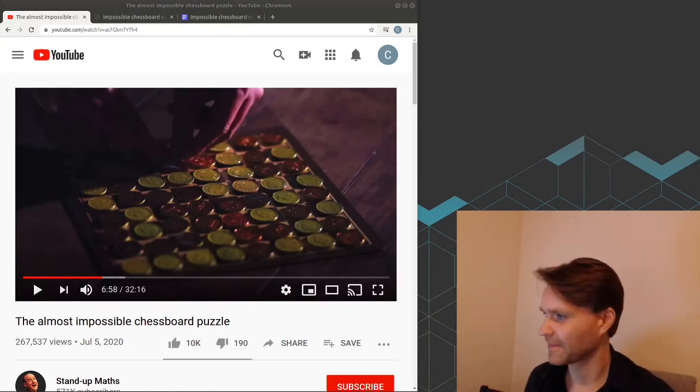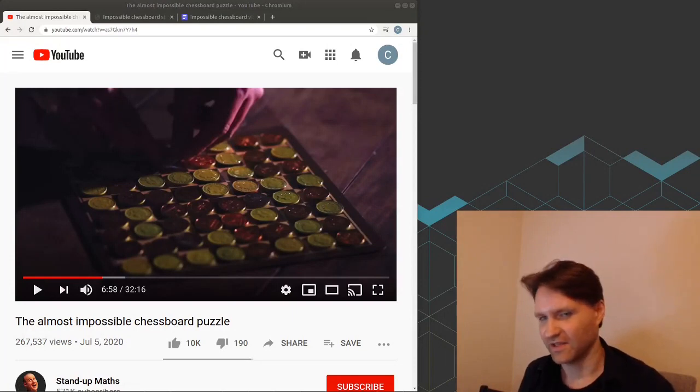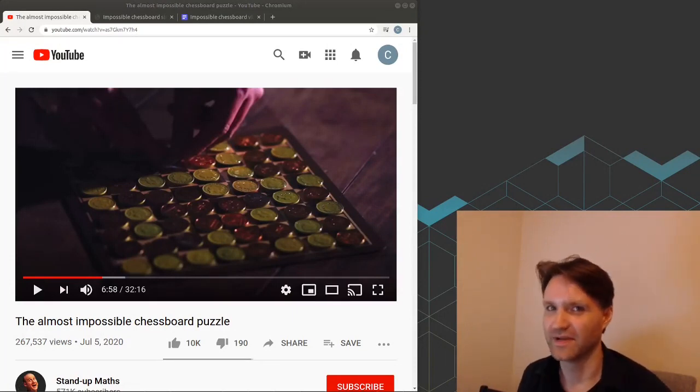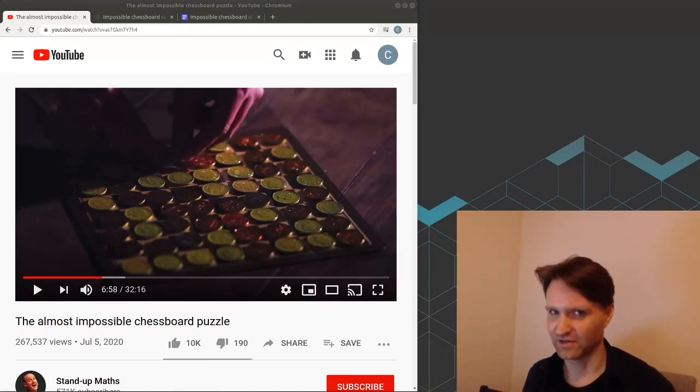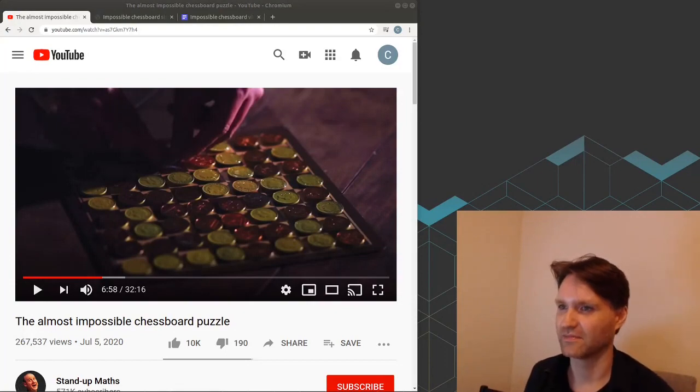I thought it would be possible to make an algorithm just as simple for somebody who doesn't have that mathematical background, and that's what I came up with here. I highly recommend watching the Stand-up Maths video first if you don't already know the solution, because I'm not going to be getting into the math behind why the solution works. Spoiler alert — I will be jumping right into the solution.